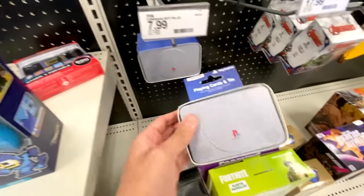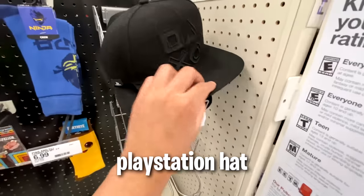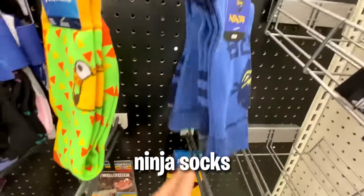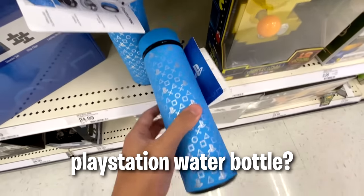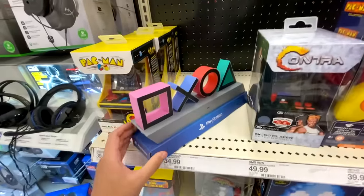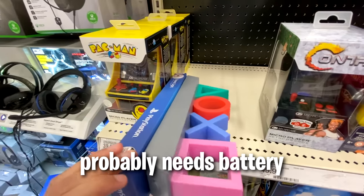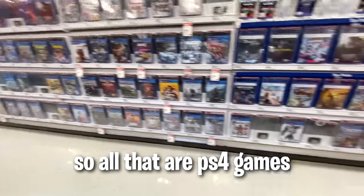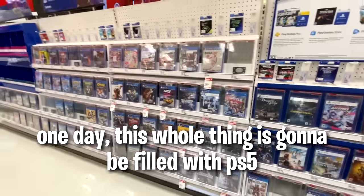PlayStation cards. PlayStation hat. Anyone want some Fortnite socks? Ninja socks. Oh, what the heck? PlayStation water bottle - that actually looks nice. Price isn't bad. I also got this PlayStation symbol thing. Doesn't even work, probably needs battery. So all that are PS4 games, and then here are the PS5 games. One day this whole thing is going to be filled with PS5.